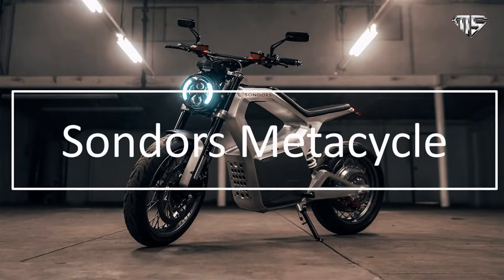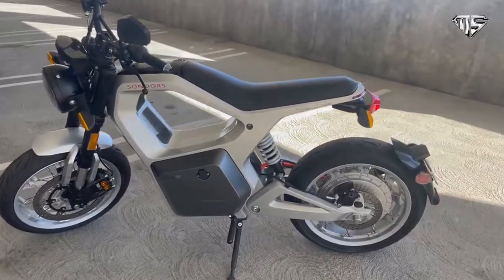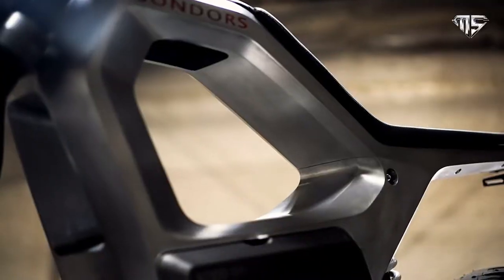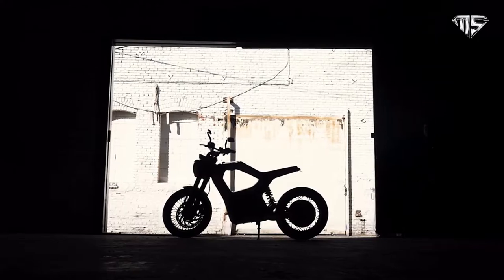Number four: Sondors Metacycle. Designed for free-spirited riding, this affordable small electric motorcycle ensures you're not limited by funds. You'll feel limitless bolting down the street on the Metacycle, with no fumes, vibrations, or ear-ringing noise. This ever-quiet motorcycle is stealthy, sleek, and stylish to boot.